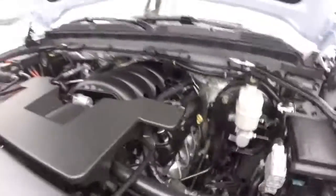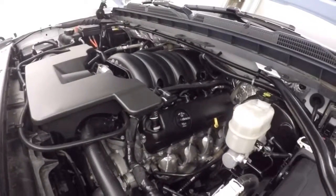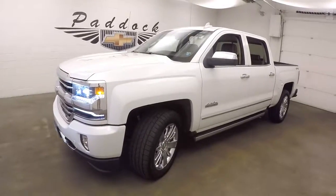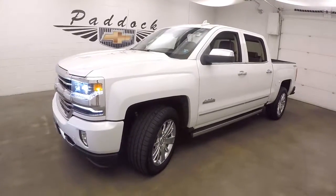5.3 liter V8, tons of power, good on gas, running nice and smooth. It's a 2016 Chevy Silverado 1500 High Country.